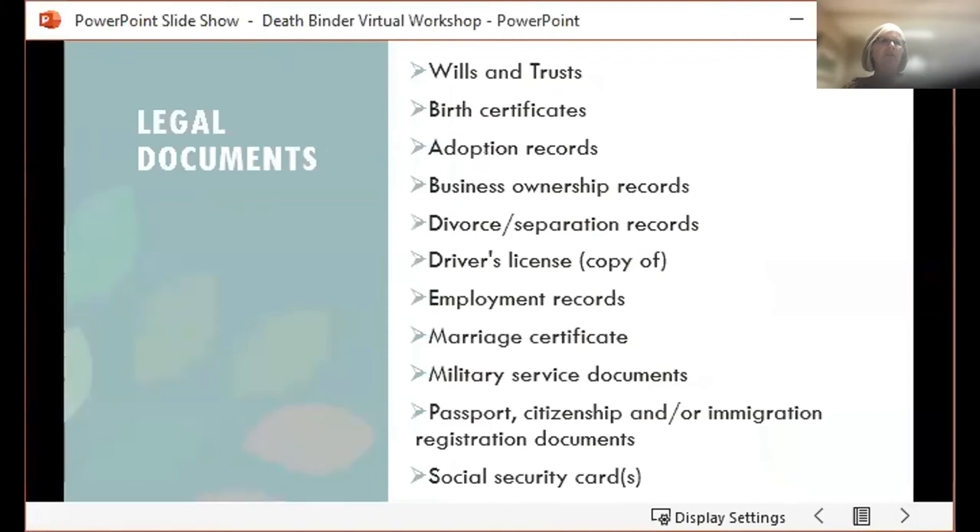The next category of documents to think about is legal. These include wills, trusts, birth certificates, adoption records, business ownership documents, marriage certificates, divorce or separation papers, copies of your driver's license, employment records, military service records, passport, citizenship or immigration paperwork, and social security cards. All of those can be included in your death binder.